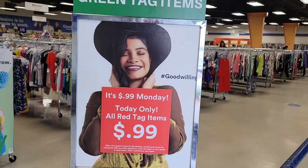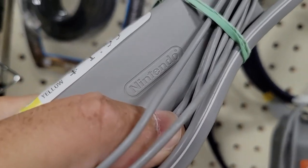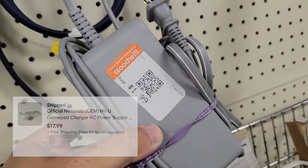It's a Monday — 50% off green tags and reds are a dollar. Found this Wii U gamepad power supply, OEM. This is actually sold — bought it for $1.99, sold for $17.99. Should make about ten bucks on it after fees.